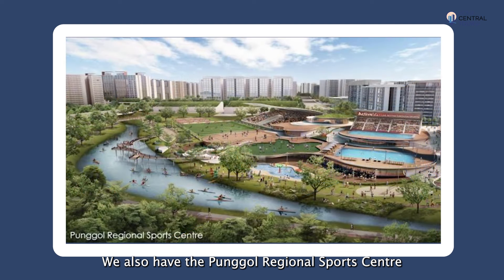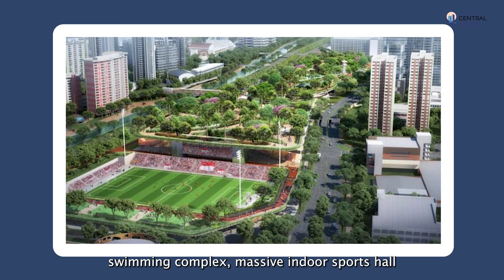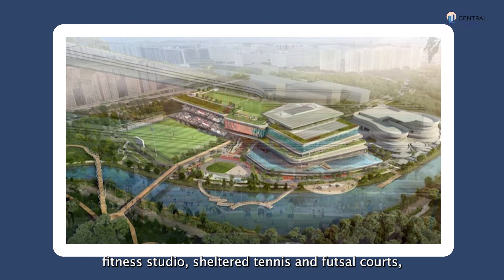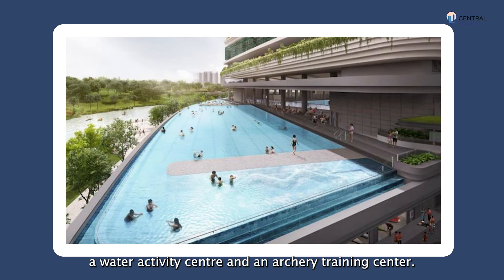We also have the Ponggol Regional Sports Centre coming up next year, which comprises a football stadium, swimming complex, massive indoor sports hall with 20 badminton courts and 3 basketball courts, as well as indoor facilities such as a gym, fitness studio, sheltered tennis and futsal courts, a water activity centre and an archery training centre.